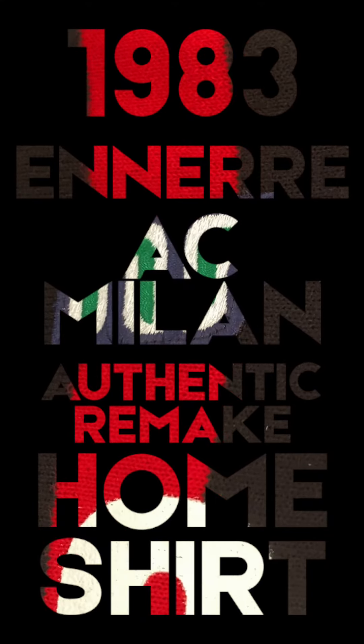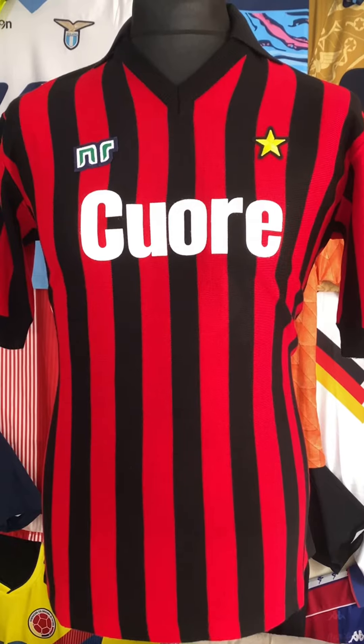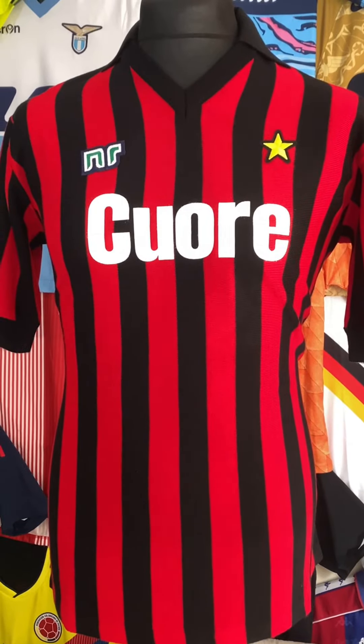You might not have watched the Nair video on the Napoli shirt, but I mean what more can I say about this shirt? It's just beautiful, isn't it? I don't think it's healthy how much I love this shirt. These Nair authentic reissues are absolutely fantastic.